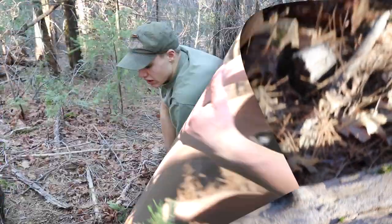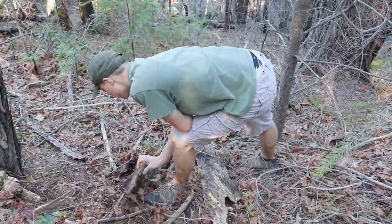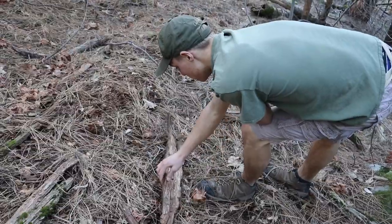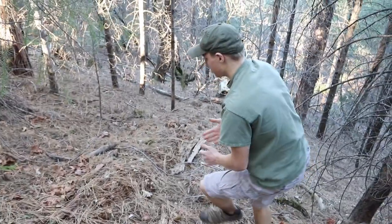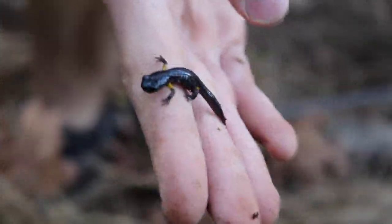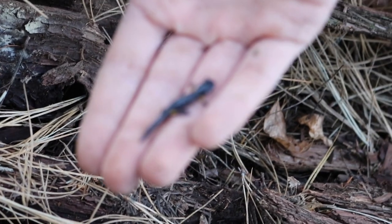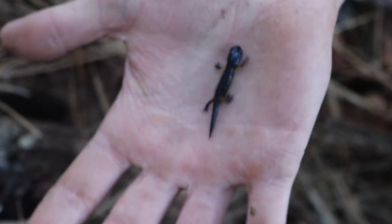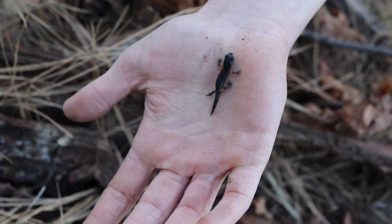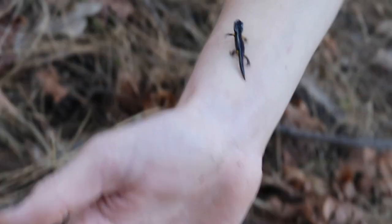Under the log before he gets dried out. Interesting about ensatinas is they hibernate — they burrow way down deep and you can't find them. In the summer, forget it, you're never gonna find one. It's only in early spring. Another little baby ensatina right here! The babies will basically eat anything small enough — small termites, small insects. I don't want my skin oils to hurt him, so I'm putting it back right now.